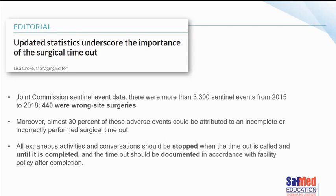Another paper from the AORN journal talks about the importance of surgical timeout, looking at the Joint Commission's data — American-based, 3,000 cases of which 440 were wrong-site surgeries. As future surgeons, this is very important to you. 30% of adverse events could be attributed to an incomplete or incorrectly performed surgical timeout process. Please think seriously about the surgical timeout. They turned the music down, stopped all conversations, and focused completely on the timeout process till it was completed — and remember that it needs to be documented.